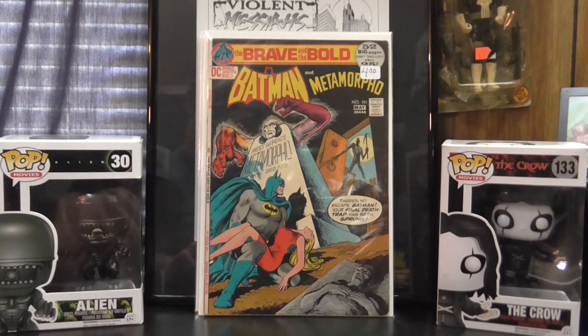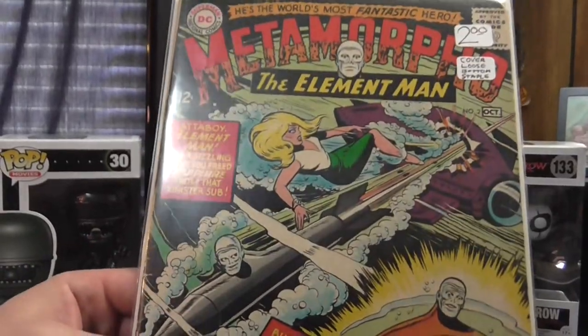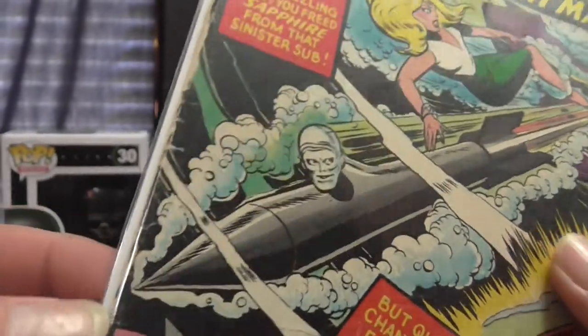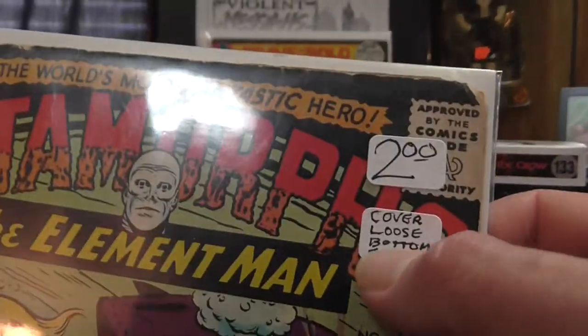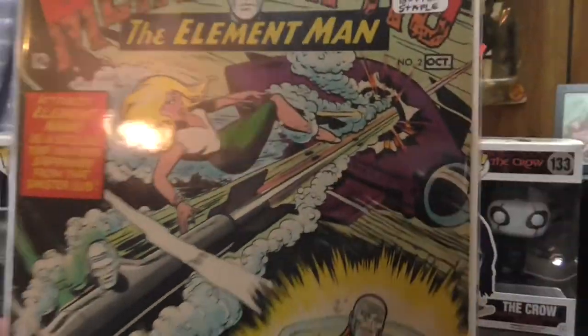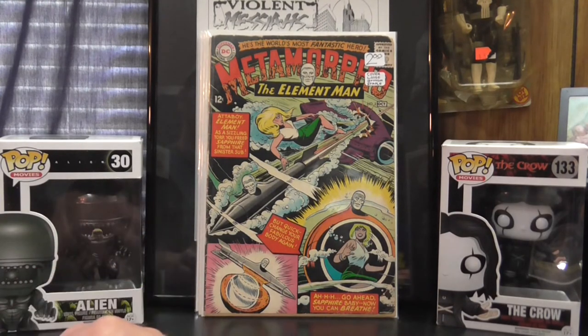Speaking of Metamorpho, I was surprised to find this book. It's not in great shape, but it was only two bucks — it's Metamorpho number two. It's got some spine damage, but it's still attached. Some creasing, a little chip at the corner. It's 1965. The seller even noted the cover is loose and the bottom staple is kind of loose — still attached but very loose. I have to handle that very carefully. But it's a neat character and it's really cool to find those Silver Age books.